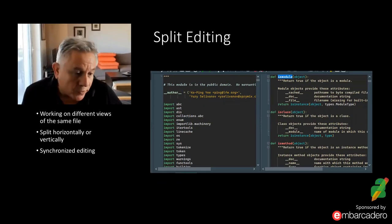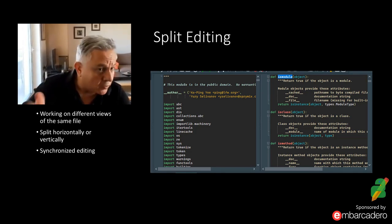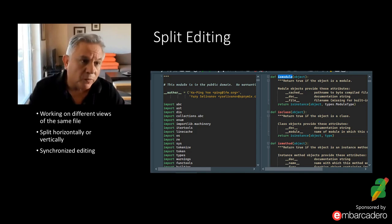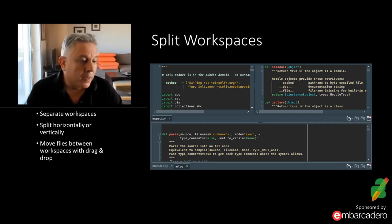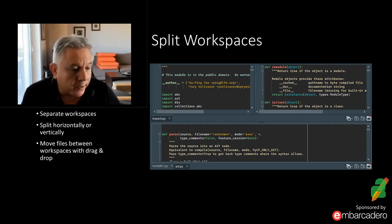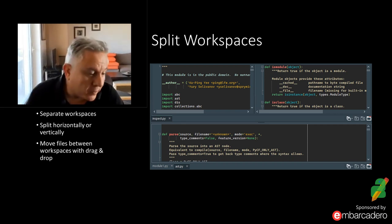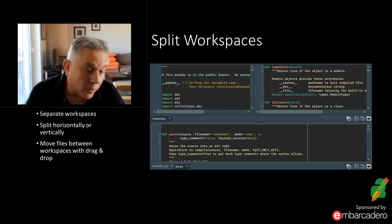Some user interface aspects: you can split the editor and have two different views of the same file — both synchronized, working on the same text buffer. You also have split workspaces, either vertically or horizontally, with tabs. You can drag and drop files from one workspace to the other, and work with two or more files simultaneously side by side.